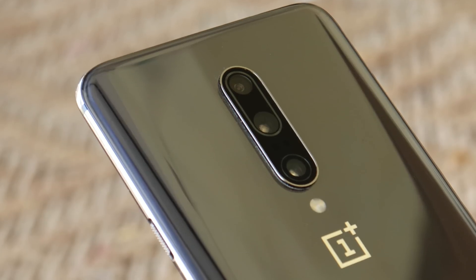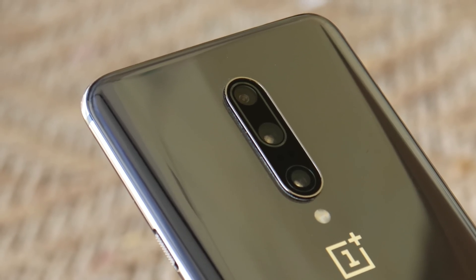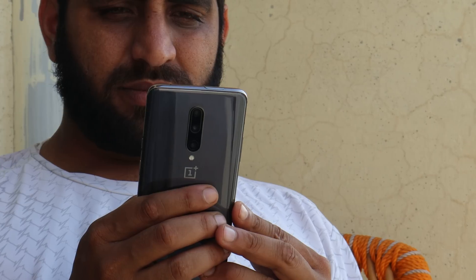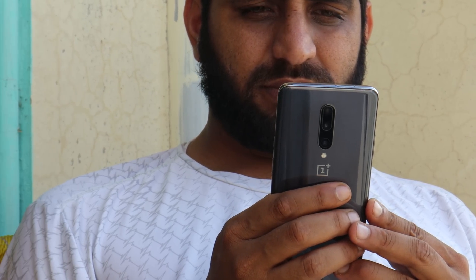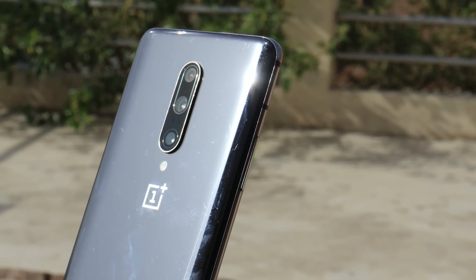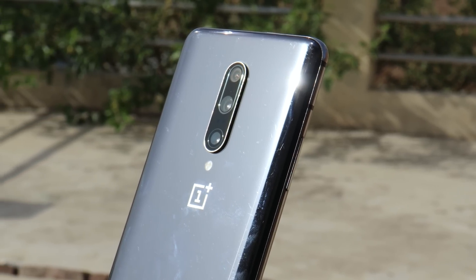Hello guys, welcome back to yet another video. Today we are doing a video on OnePlus 7 Pro and let's see how this device holds up even after three years from its launch. Can this device still be used as a daily driver in 2022? Let's find it out. OnePlus 7 Pro was the new flagship from OnePlus in 2019.